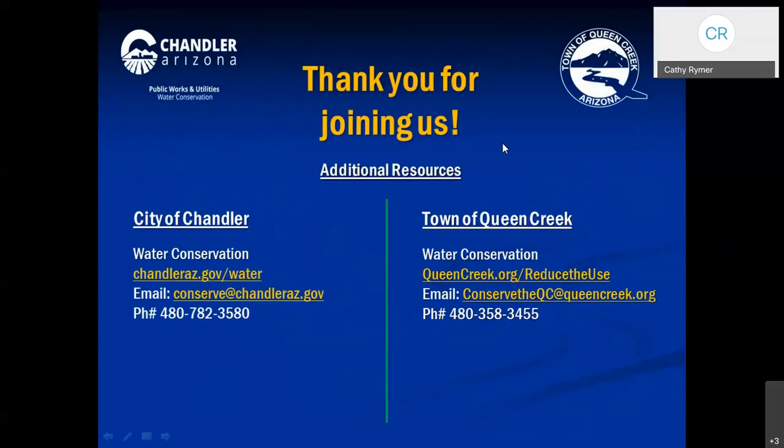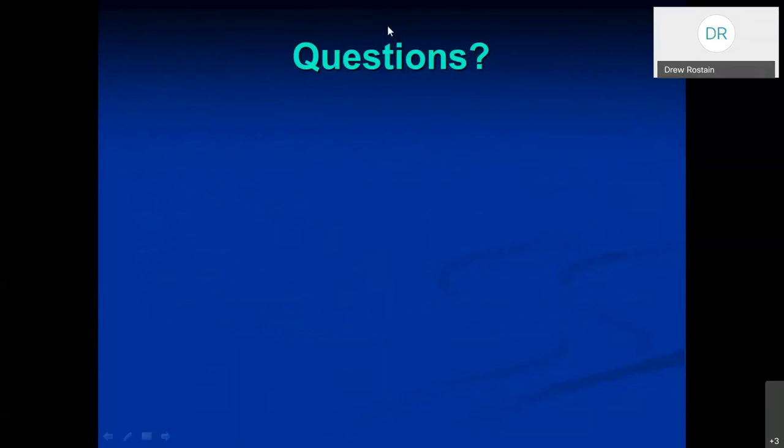Thank you all for joining us — now we're going to go to the question portion. The first question: will systemic herbicide kill or impact the roots of citrus trees growing on the edge of Bermuda grass? A systemic herbicide kills anything it touches, so the only way it would hurt that tree is if you sprayed the trunk or some of the leaves of the tree. It doesn't travel through the soil, so if you spray it on your Bermuda grass, it doesn't travel through the soil into the roots of your tree — so you're safe there.